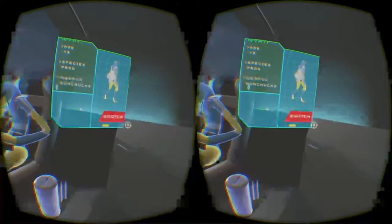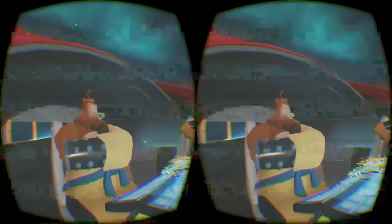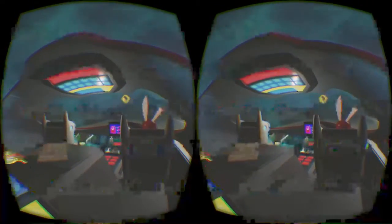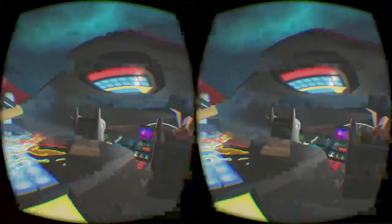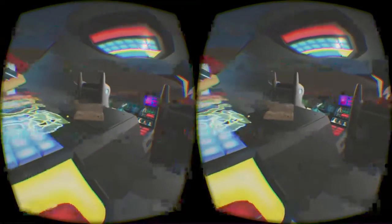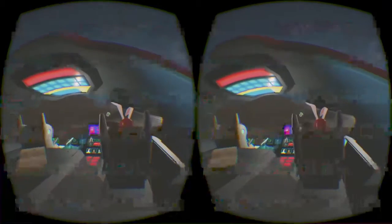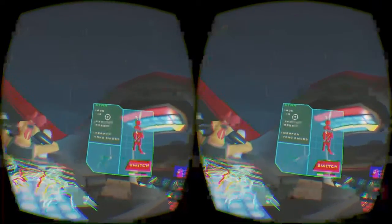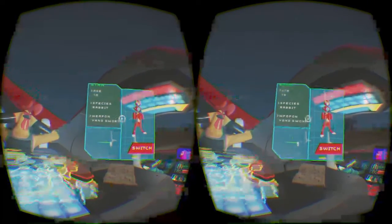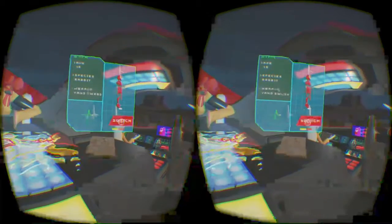Oh, we can switch to him? Oh wow, it was him — I was wondering where he was. Shields! I'm just bouncing to the music. Let's be this guy — Stan. Fifteen? He's only fifteen? Species: rabbit. Weapon: yangsword. Switch to him.